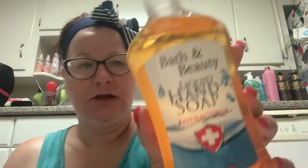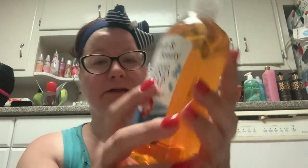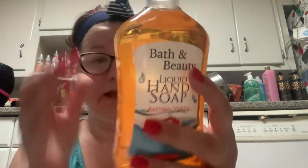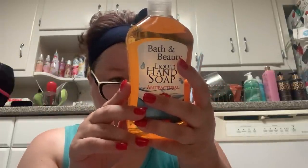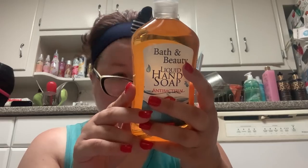Going with the antibacterials — did I need more hand soap? No, but I got this Bath and Beauty Liquid Hand Soap Antibacterial. I think this is the unscented one. And it is made in Turkey.